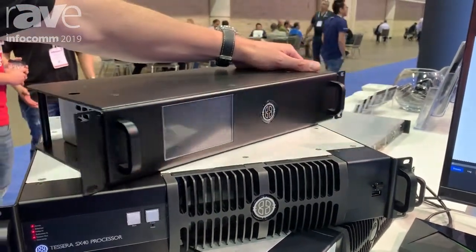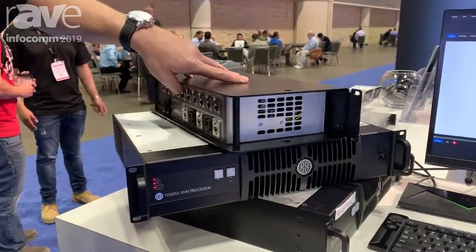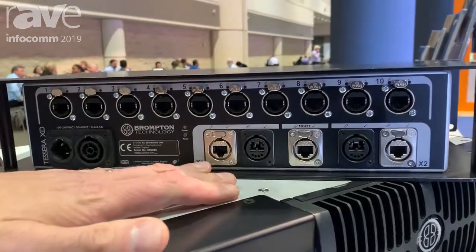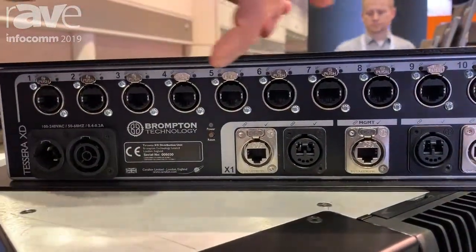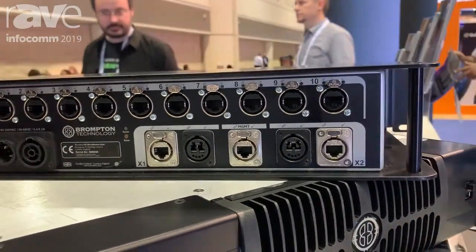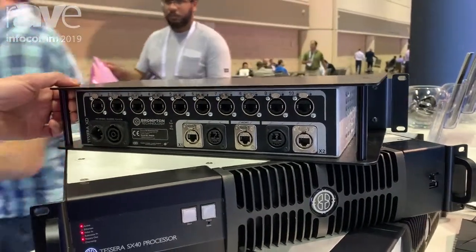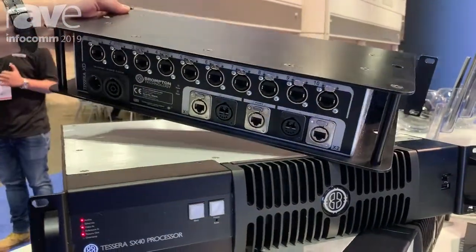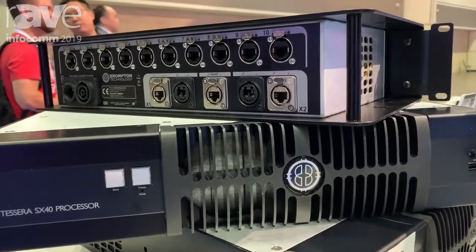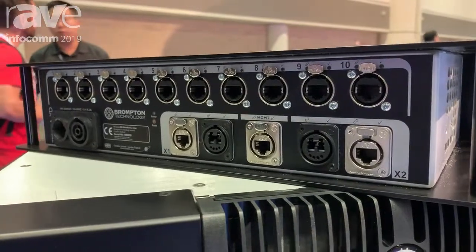In addition to the SX40, which has four 10 gig fiber outputs, we then have our XD breakout box with in and through for the 10 gig fiber, and that then breaks down to 10 1-gig ports. That means you can have comparatively short runs to the panels with this box either in a rack or bolted onto the screen itself with its rugged mounting points. This has led to serious decreases in the amount of cable on those massive walls you see in arenas and projects around the world.